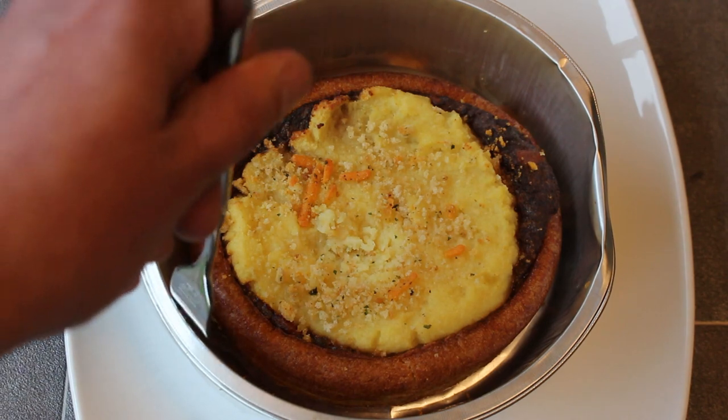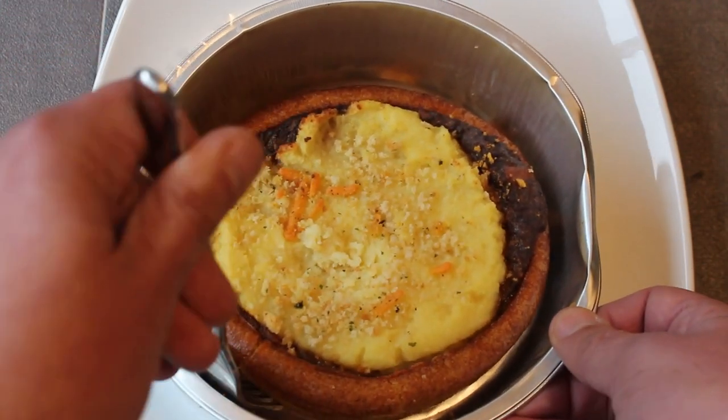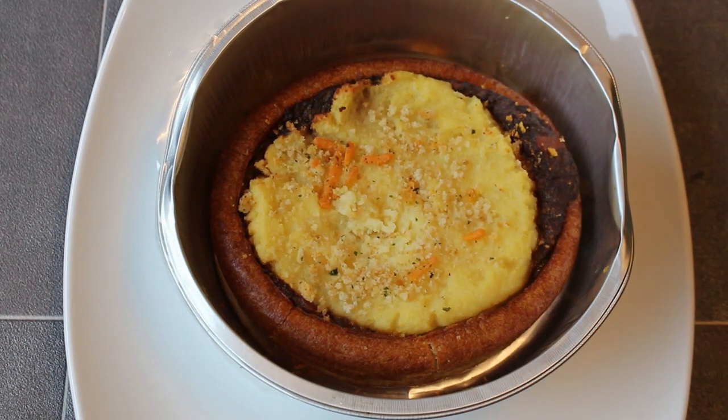It's a little bit awkward to get out of this container, I'll be honest. It sticks a little bit to the bottom, so then it starts to crack. So it's probably best consumed in its tray.